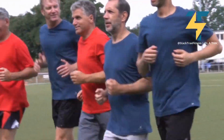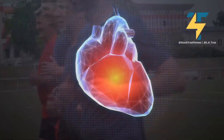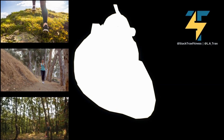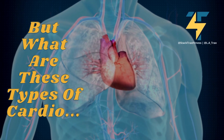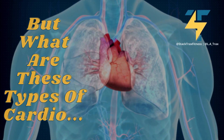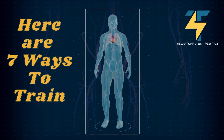Cardiovascular running is one of the most popular forms of exercise for those who want to get in shape quickly. Not only does it help you burn calories and fat, but it also helps improve your cardiovascular health. Here's a list of seven ways you can mix and match your cardio training today.